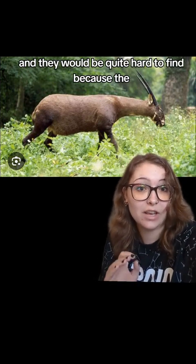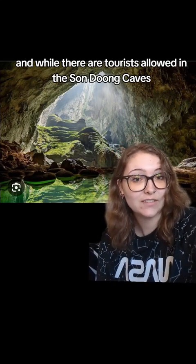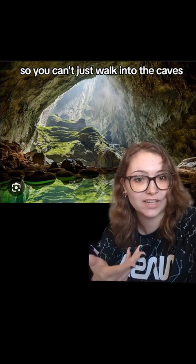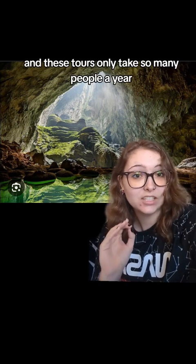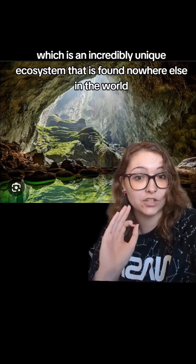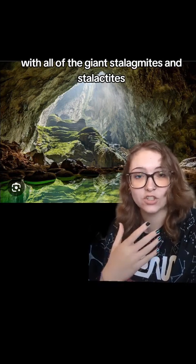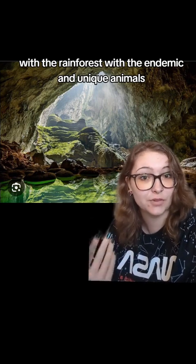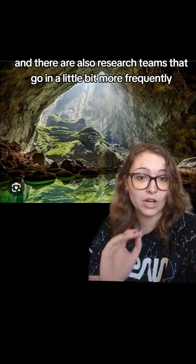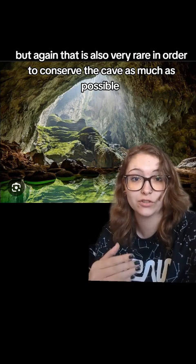The Saola would be incredibly rare and very hard to find, because Son Doong Cave is pretty much left alone. While tourists are allowed in, they are very exclusive tours with high security — you can't just walk in. Tours only take so many people per year in order to conserve the cave system as best as possible. This is an incredibly unique ecosystem found nowhere else in the world, with giant stalagmites and stalactites, underground rainforests, endemic animals, and the possibility of the rare Saola. Research teams do go in more frequently to explore areas not open to tourists, but again that is also very restricted in order to conserve the cave.